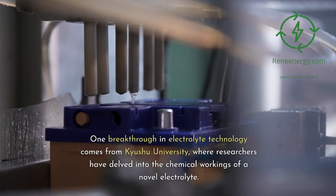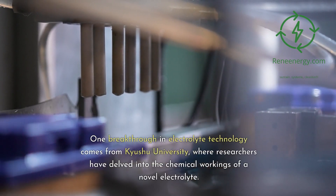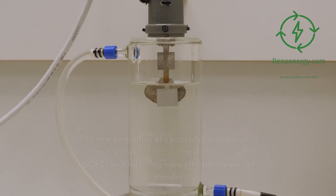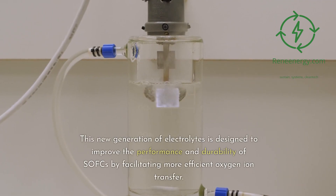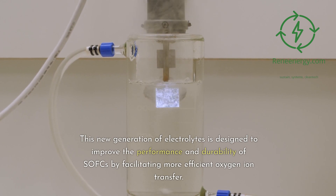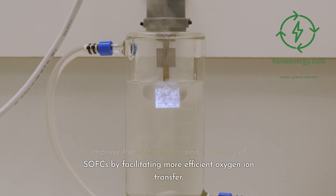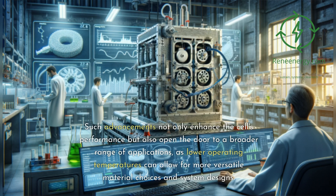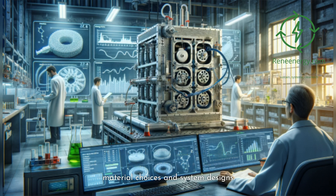One breakthrough in electrolyte technology comes from Kyushu University, where researchers have delved into the chemical workings of a novel electrolyte. This new generation of electrolytes is designed to improve the performance and durability of SOFCs by facilitating more efficient oxygen ion transfer. Such advancements not only enhance the cell's performance but also open the door to a broader range of applications, as lower operating temperatures can allow for more versatile material choices and system designs.